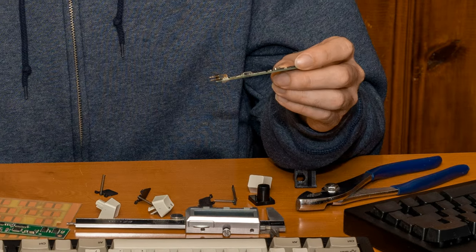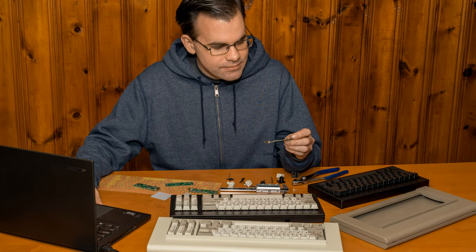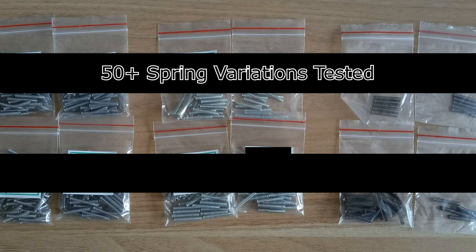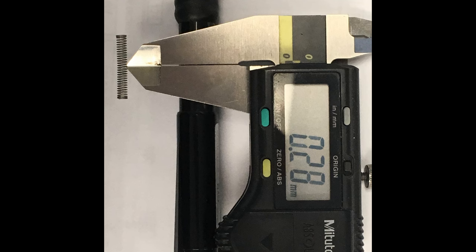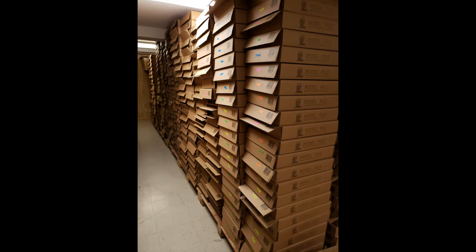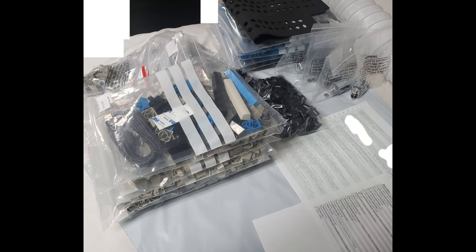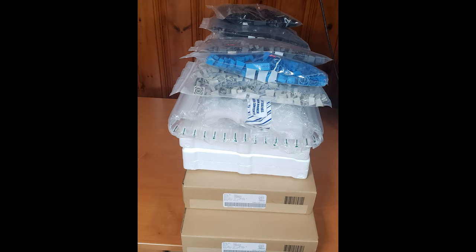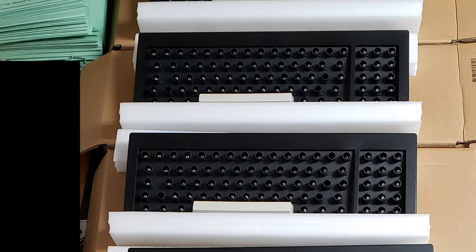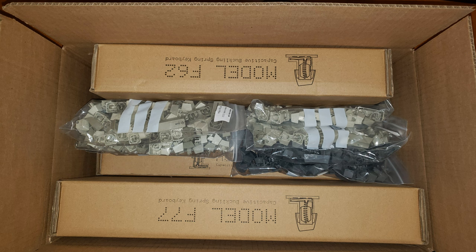For more than five years, I have obsessively focused on making sure that every detail of the Model F matches those of the originals, down to the paint texture and colors, the sound of the springs, and fraction-of-a-millimeter part tolerances. Model F Labs has succeeded in shipping over $2 million worth of new Model Fs to IBM's exacting specifications at half the original cost adjusted for inflation. Your new Model F keyboard will follow that tradition of the highest production standards, as I continue to test and do final quality control on every keyboard before it goes out.